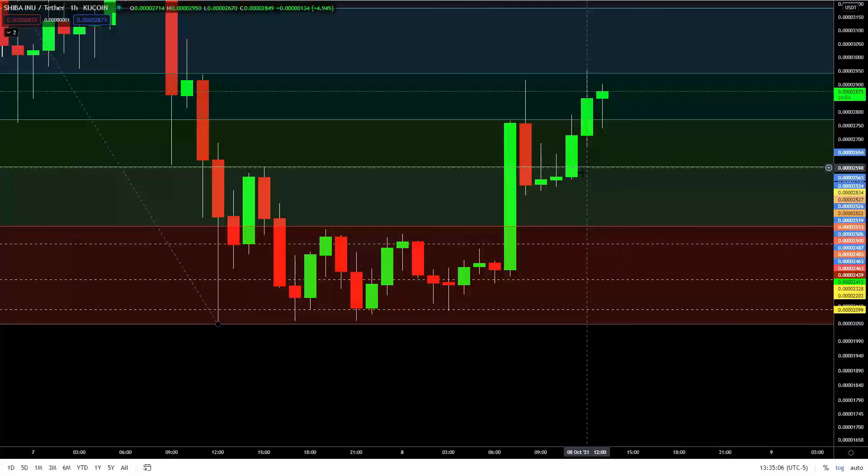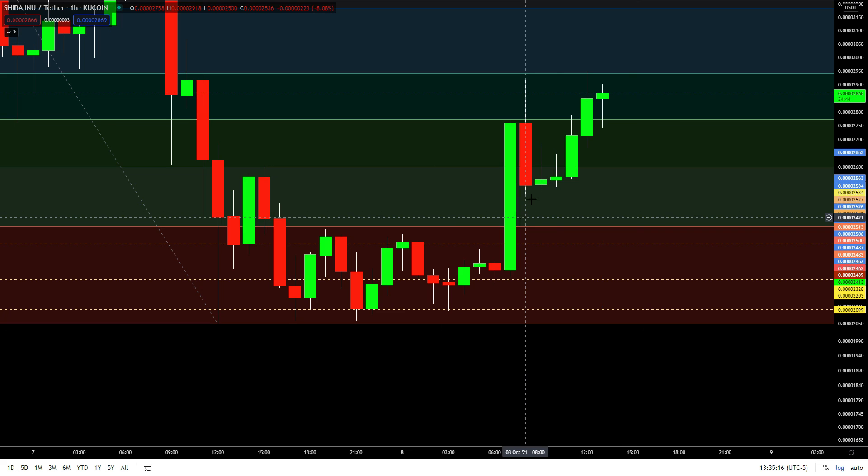My next move is to see if it comes back down over here. If it does, I'll play accordingly — decide whether I want to get in or not.